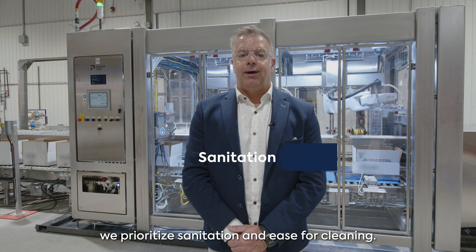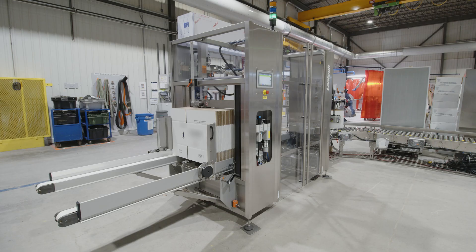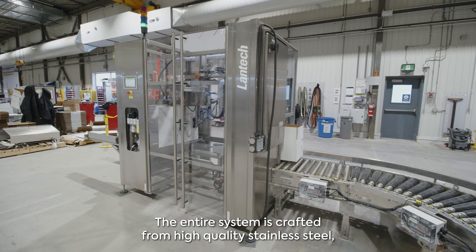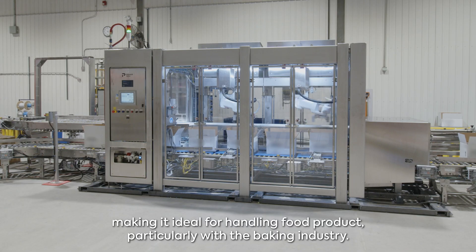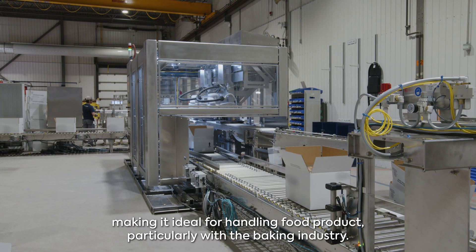In terms of design, we prioritize sanitation and ease of cleaning. The entire system is crafted from high-quality stainless steel, making it ideal for handling food products, particularly within the baking industry.